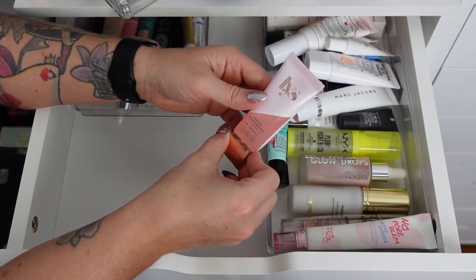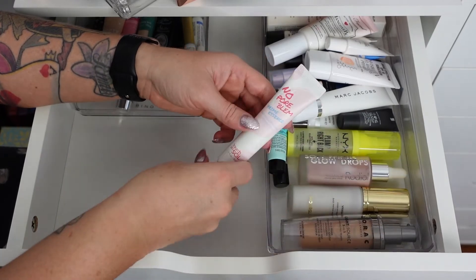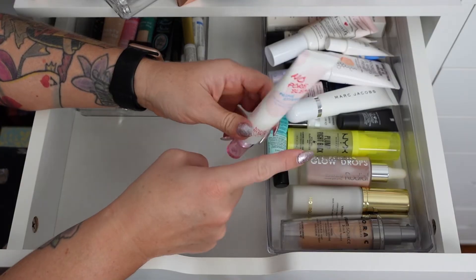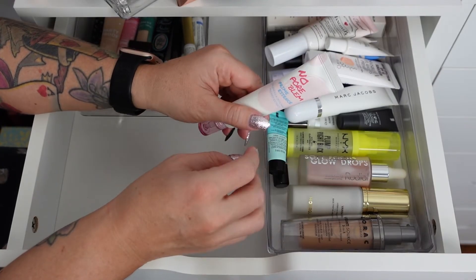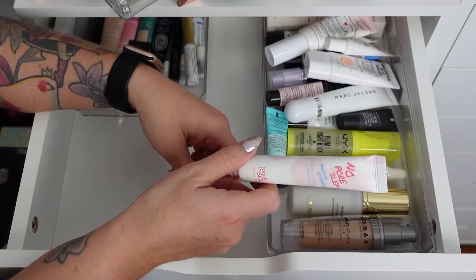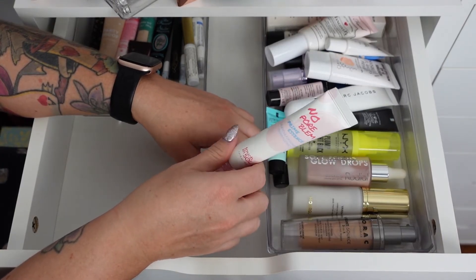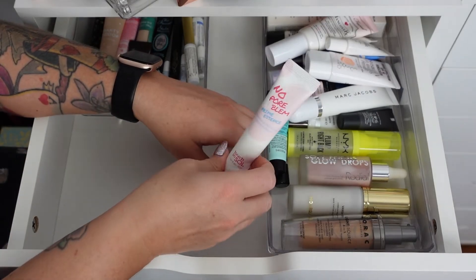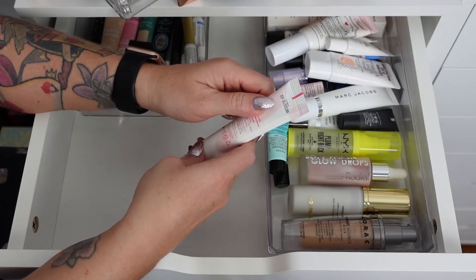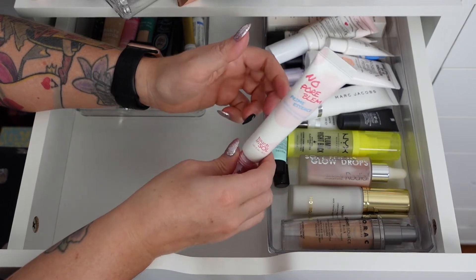The Let's Secure Skin Gripping Serum Primer is phenomenal — it needs a smoothing primer for pores and lines but I really like it. The No Problem Prime Essence is really nice too. When I need hydration this is what I reach for. Oh no — this one actually expired already. As much as I want to keep it, I'm going to get rid of it. This is one of my favorites, unfortunately.